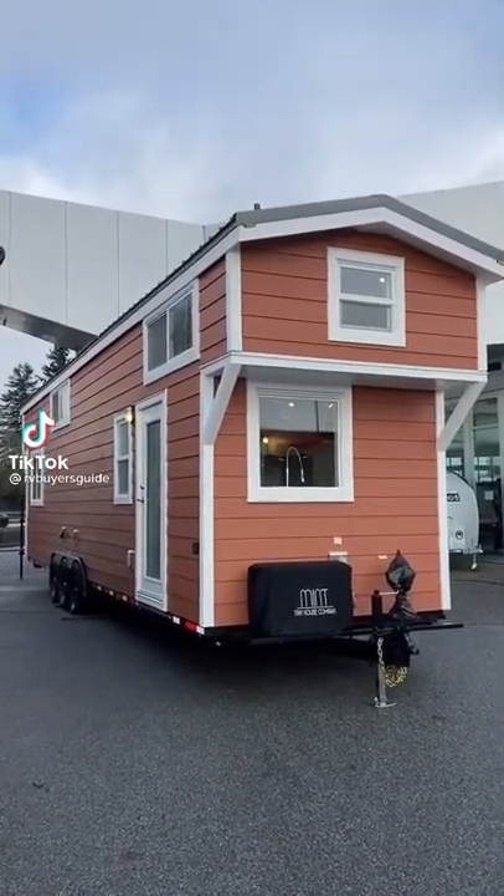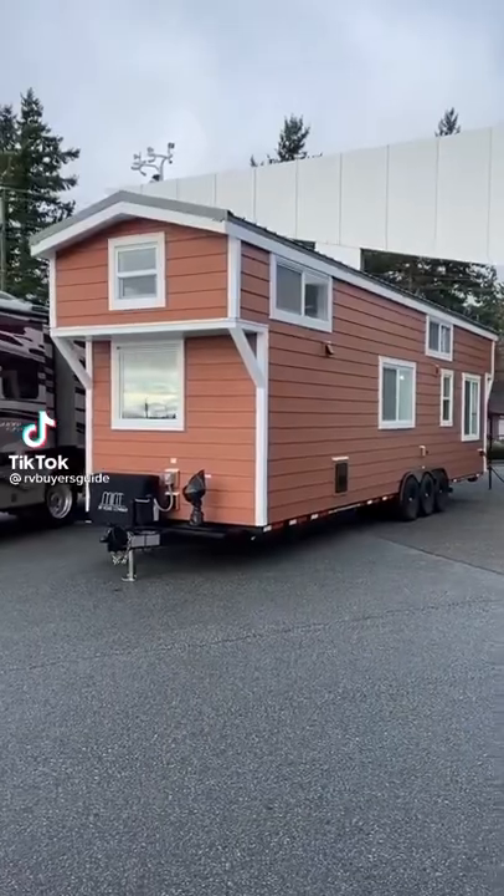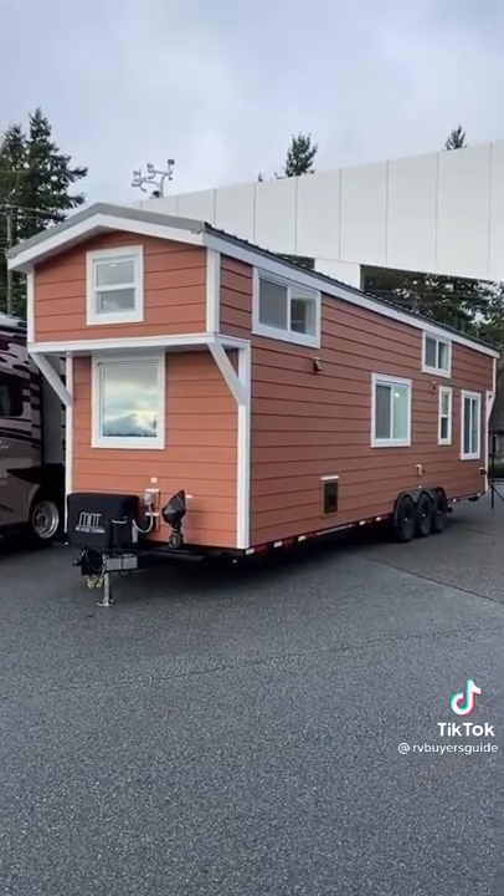Hey everyone, welcome to RV Buyer's Guide. Today we're looking at a brand new tiny home and we want to know, could you actually live in this? Let's find out.